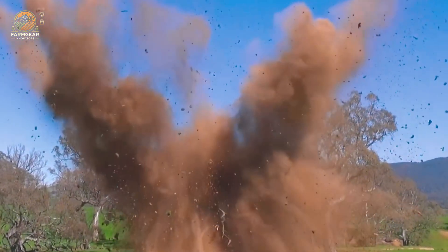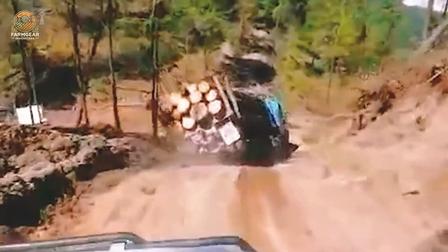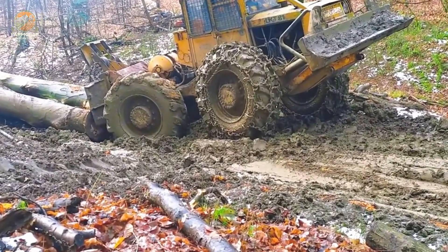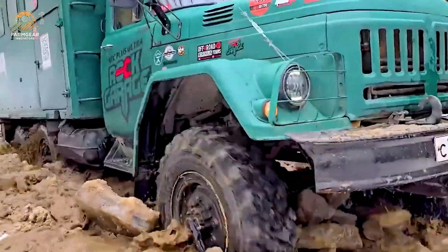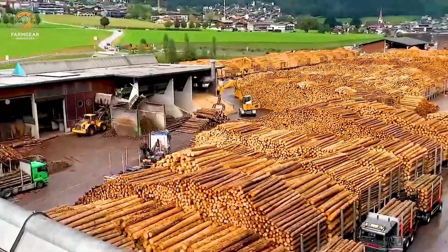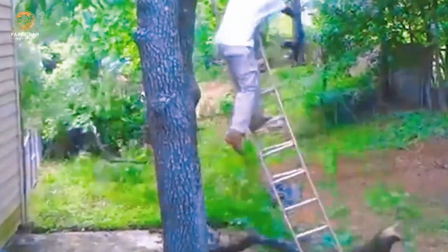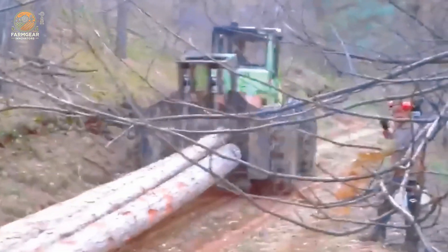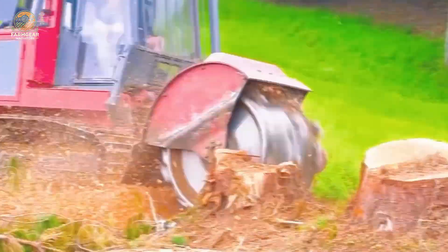Hey there, nature lovers and machinery enthusiasts — welcome back to our channel where we dive into the incredible world of forestry and the powerful machines that make it all happen. If you're fascinated by logging trucks, powerful saws, and the art of tree management, you're in the right place. Today we're embarking on an exciting adventure through the forestry industry, showcasing machines designed to tackle the toughest challenges while ensuring outstanding performance. Grab your hard hats and let's get started!